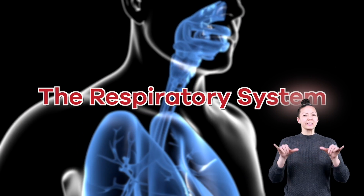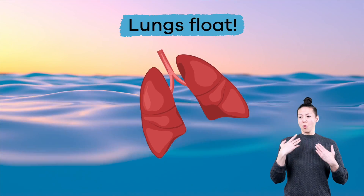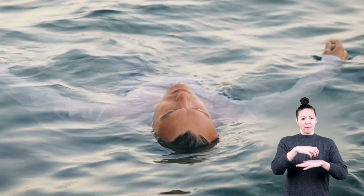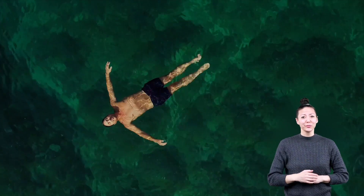The Respiratory System For Kids. Did you know that the lungs are the only human organ that can float on water? Seriously, it's true.